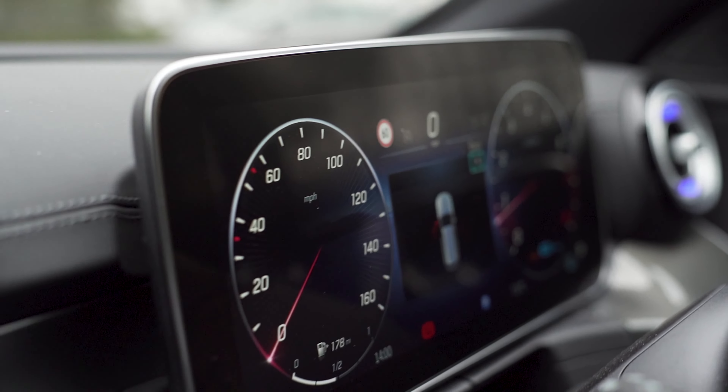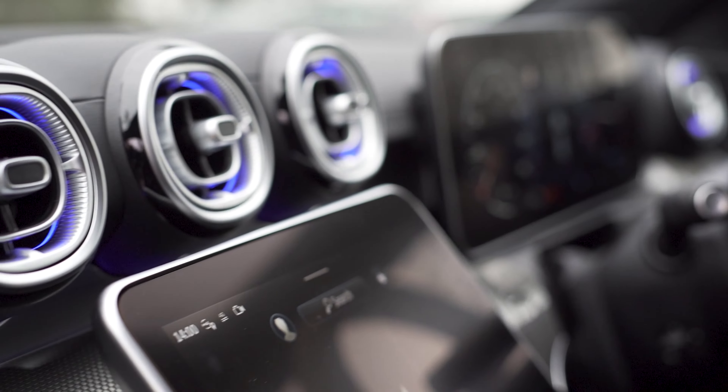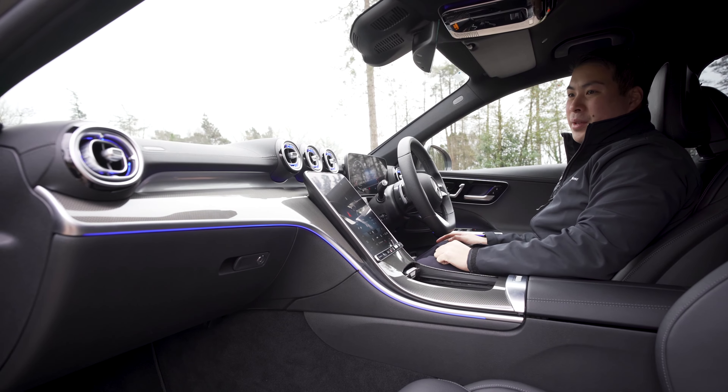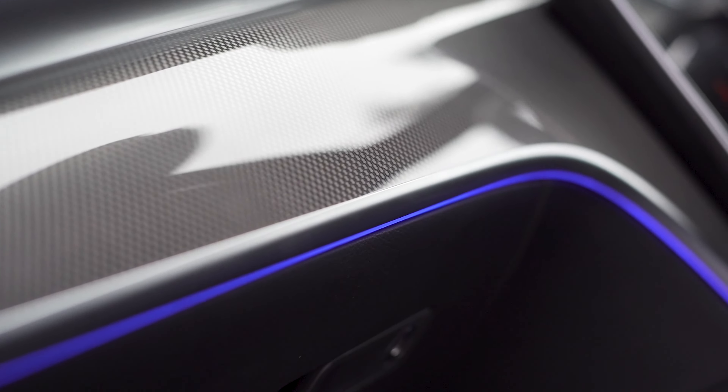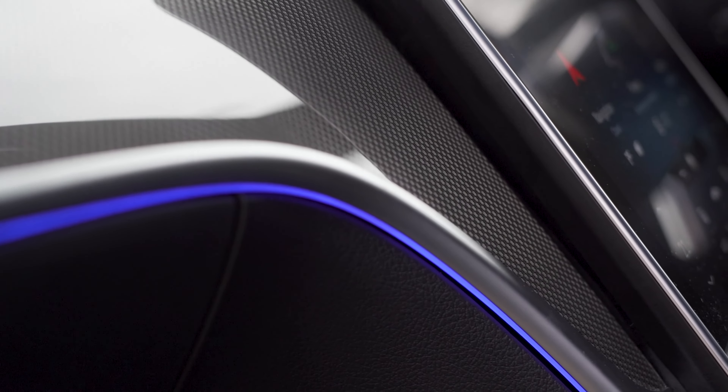At the top here, you do have a leather-wrapped dashboard, and of course the signature style Mercedes-Benz fascia with built-in ambient lighting. You'll notice the contoured dash — not only is it finished in exposed carbon, but you do have that ambient lighting which is adjustable throughout the dashboard.